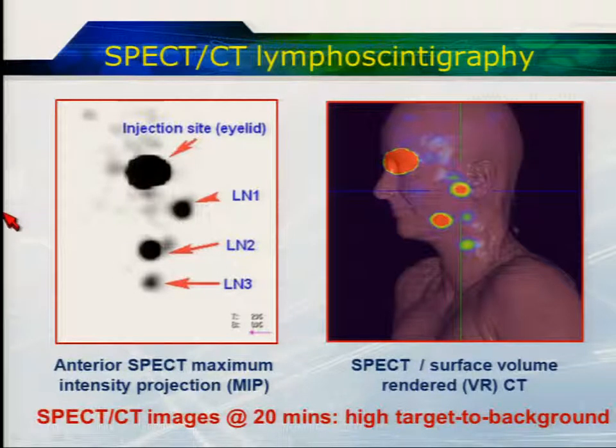The planar dynamic imaging can still be often useful just to see how many paths the lymphatics are tracking, to determine how many sentinel nodes there are. We're routinely providing our surgeons with volume-rendered CT images fused with the SPECT data, and the surgeon is really likely to be able to localise where to look.